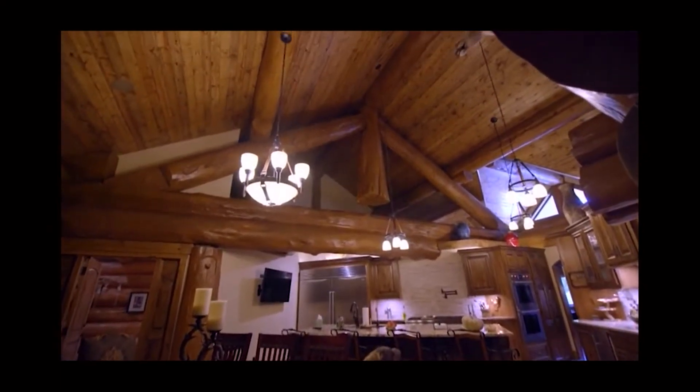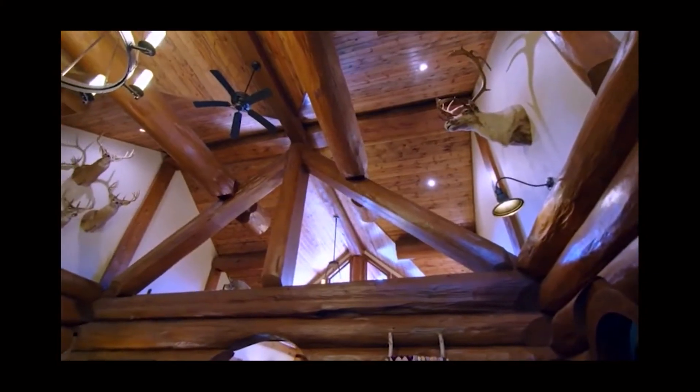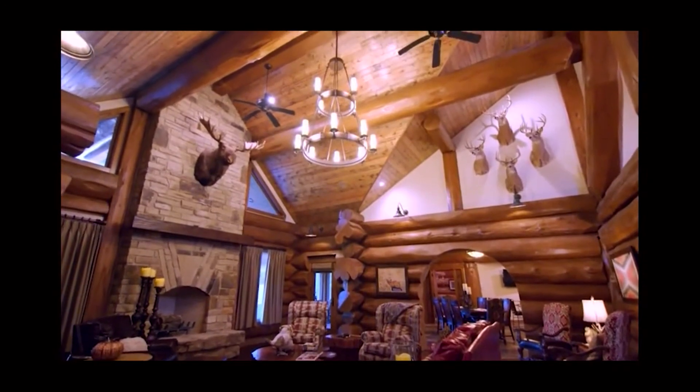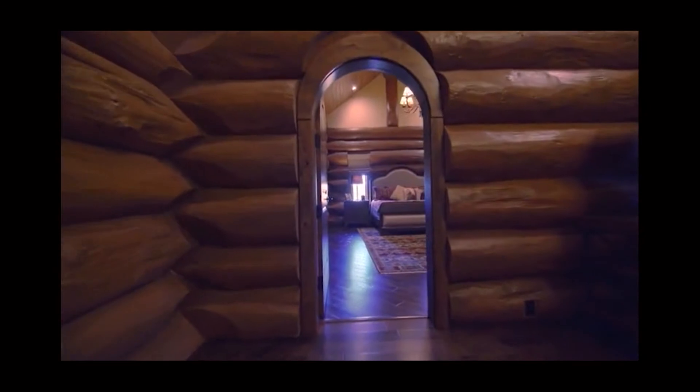I actually didn't want the ceilings as high as they were, but Andre and Sam felt differently — and boy was I glad they did because it turned out perfect. By incorporating a large open space, Mitch and Vicki's roof over the great room showcases its massive Western red cedar logs.